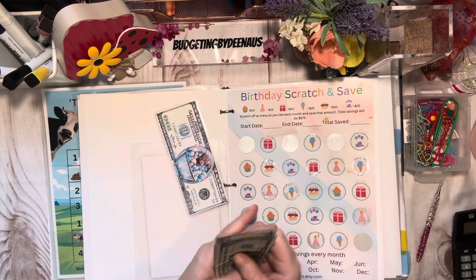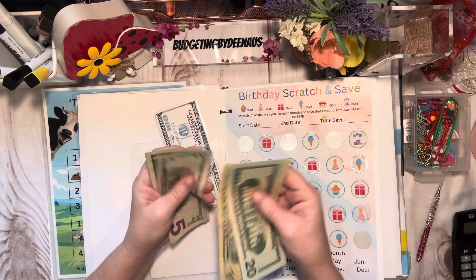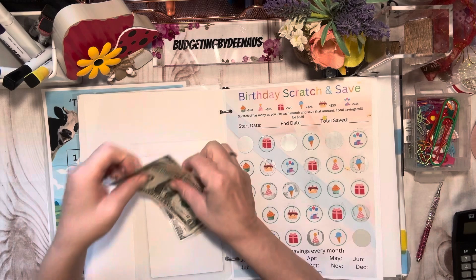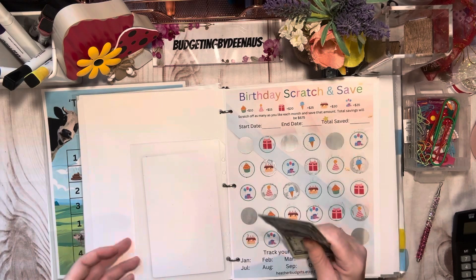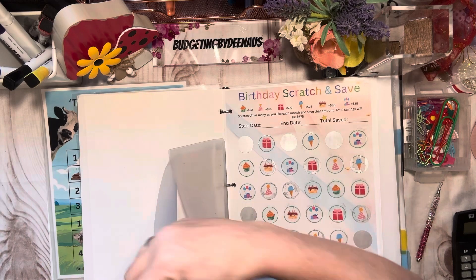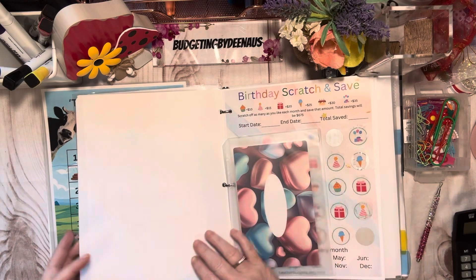We got a hundred and forty-six dollars in the birthday scratch-off. What I did is I took out a hundred dollars and put them in the bank in a high-interest account since I don't need them right now — they're going to sit there.